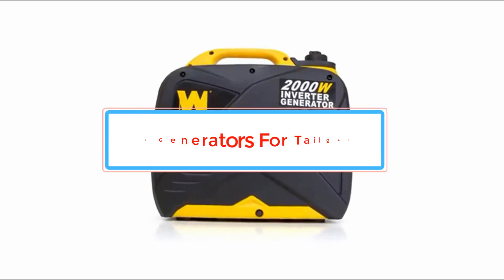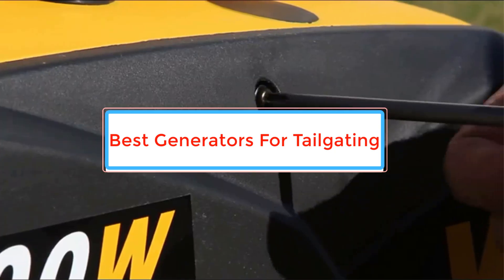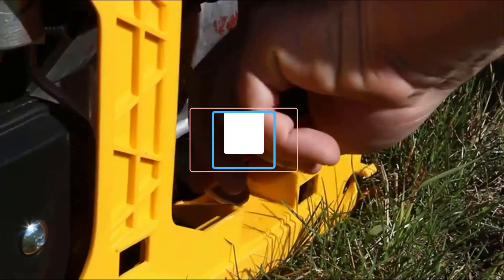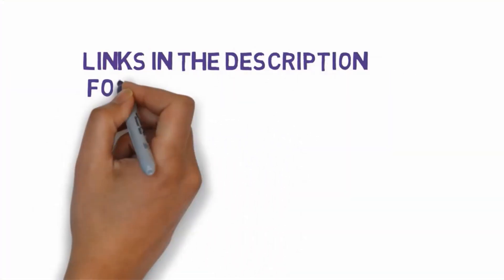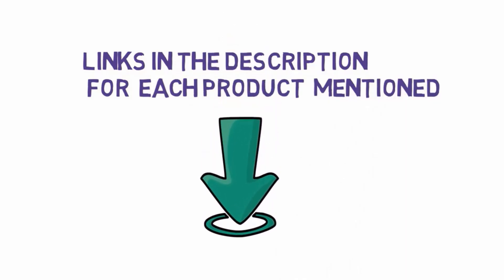Are you looking for the best generators for tailgating? In this video we will look at some of the best generators for tailgating on the market. Before we get started, we have included links in the description, so make sure you check those out to see which one is in your budget range.